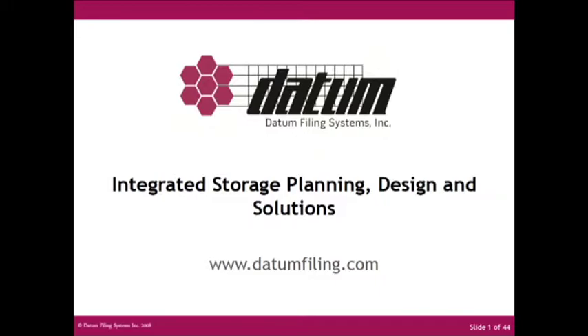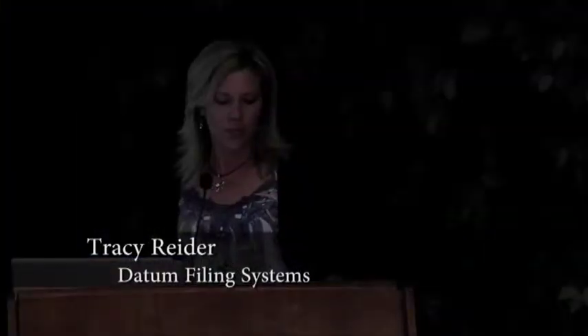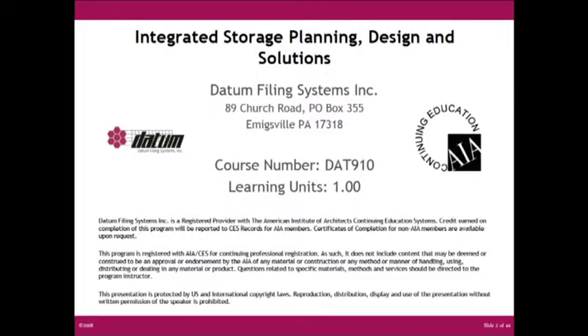This is actually a certified AIA course, so I have to stick totally to generics. Later on if we have any questions, I can answer them for you. This is the course number. There's also a sheet out front that you can sign, and we will go ahead and submit that for you.